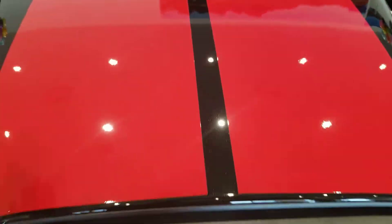Starting off with the hood, we got this nice hood up there with red stripes. We also got the Dodge grille with the headlights, and the Dodge logo on the right.